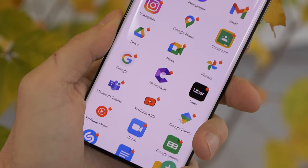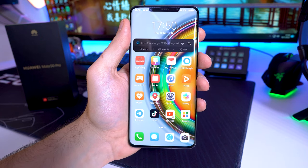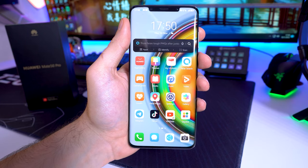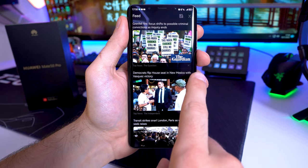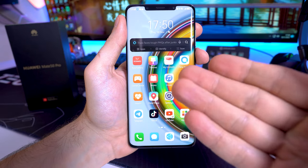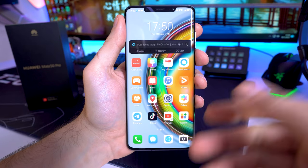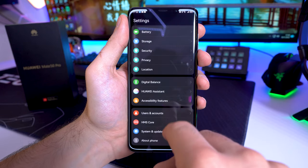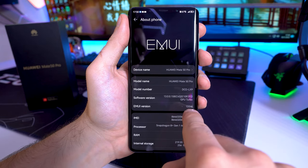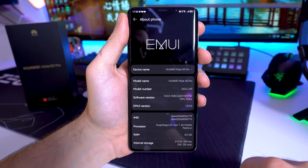The Mate 50 Pro is an amazing smartphone with plenty of technology inside, but how does it feel to use it? How do you get apps and use Google apps like YouTube? Let's do a little walkthrough and guide. This is EMUI 13 — version 13.0.0 — and it's amazing how much effort Huawei puts into EMUI to polish it, make it look better, and make it faster with all the animations.